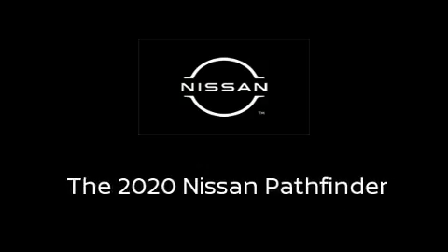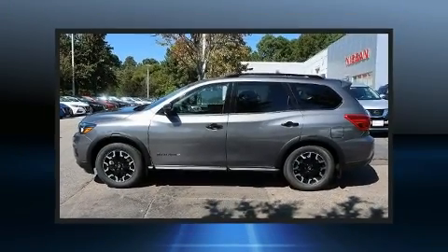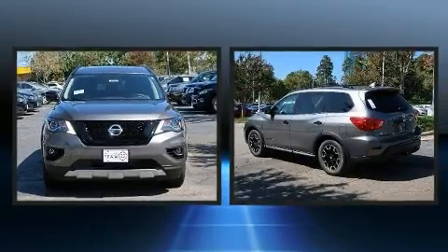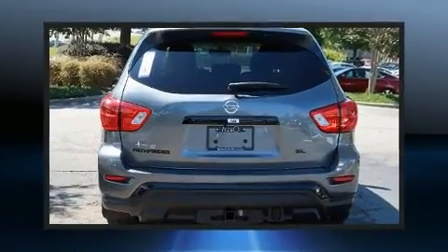Outstanding design defines the 2020 Nissan Pathfinder. It features a continuously variable transmission, front-wheel drive, and a 3.5-liter six-cylinder engine.